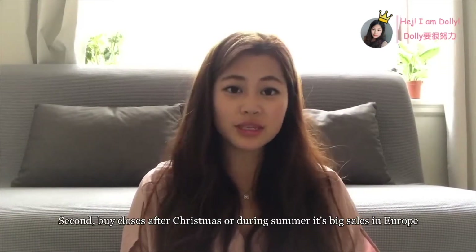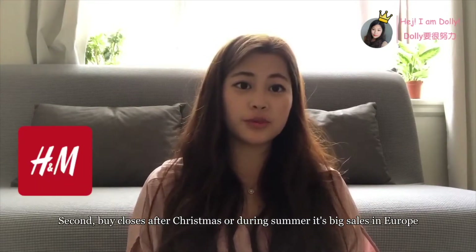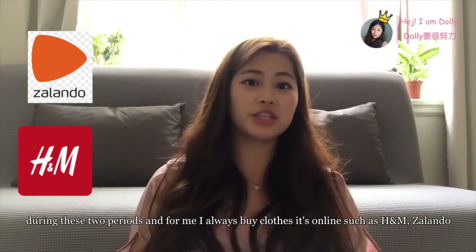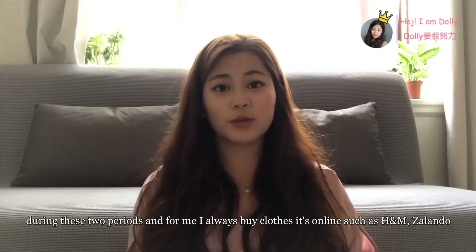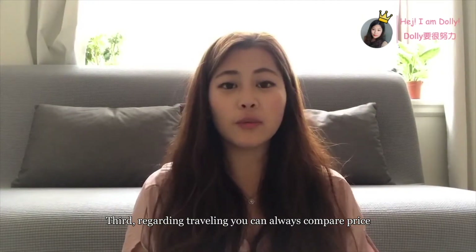Natto and Willis always offer good prices too. Second, buy clothes after Christmas or during summer — it's a big sale in Europe during these two periods. For me, I always buy clothes online, such as H&M or Zalando.